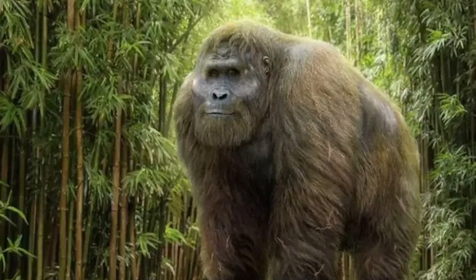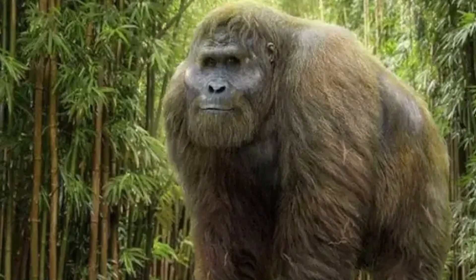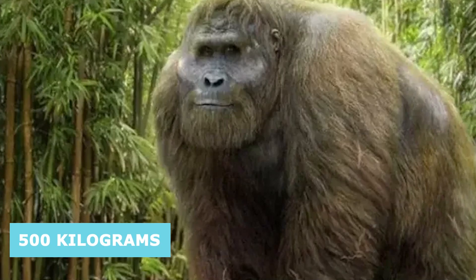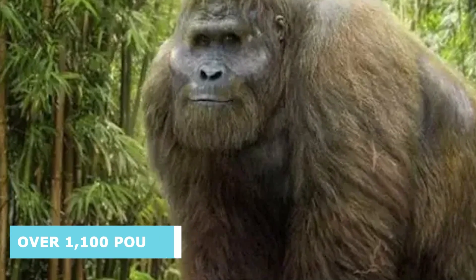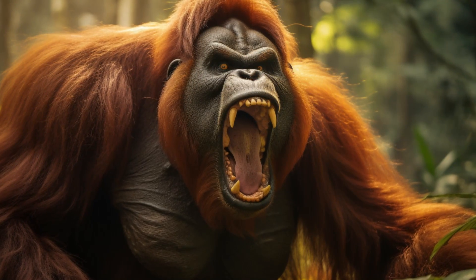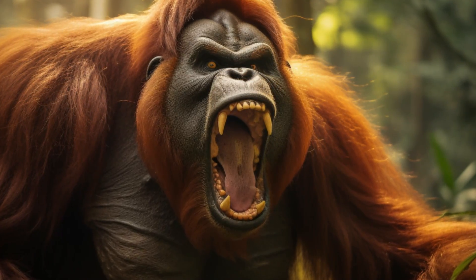In terms of body mass, Gigantopithecus was an absolute behemoth. The largest individuals are estimated to have exceeded 500 kilograms — over 1,100 pounds. Such an immense size would have necessitated a diet that provided a substantial number of calories to sustain such a massive frame.